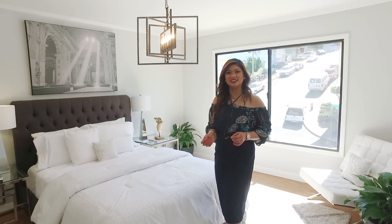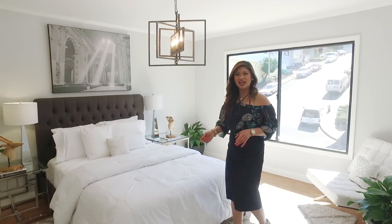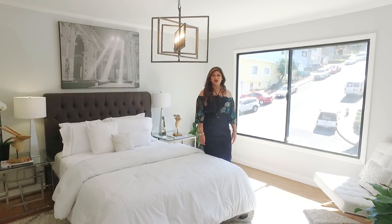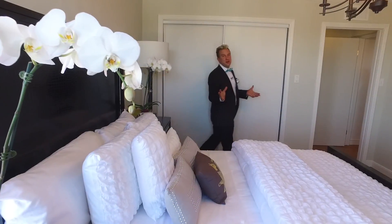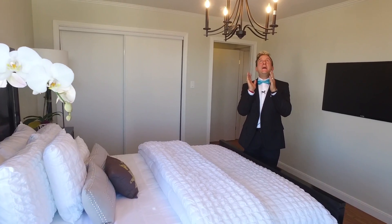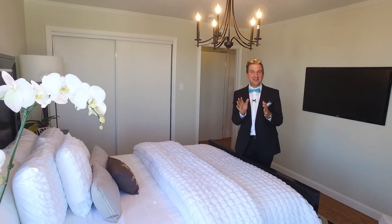I love how Sandeep selected all these light fixtures — it just adds elegance and flair to the house. And what about the abundance of light coming in through the windows?